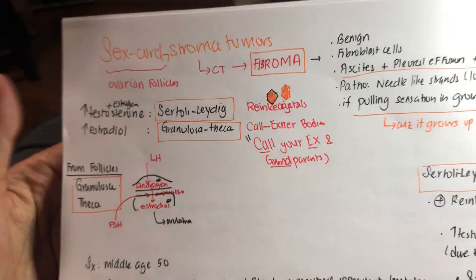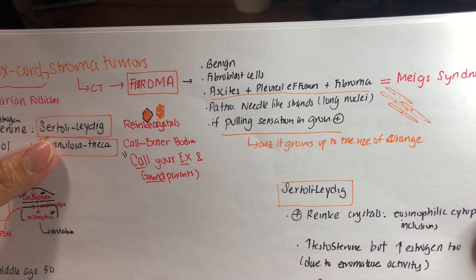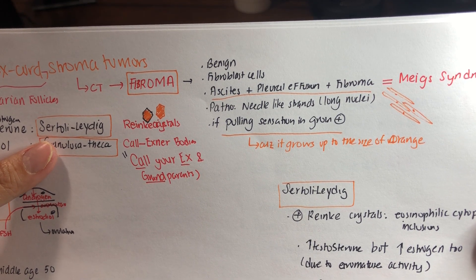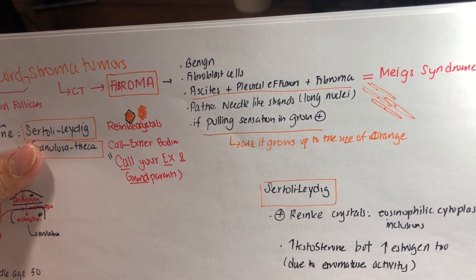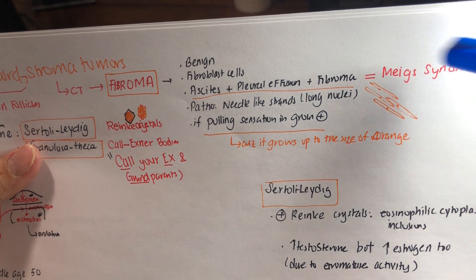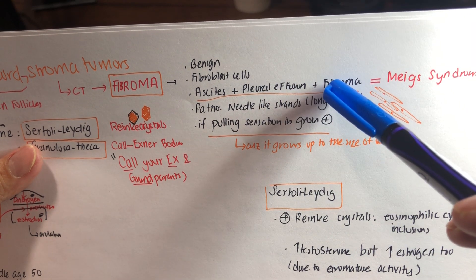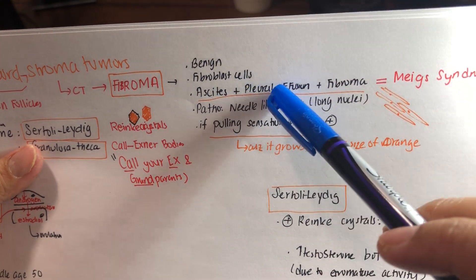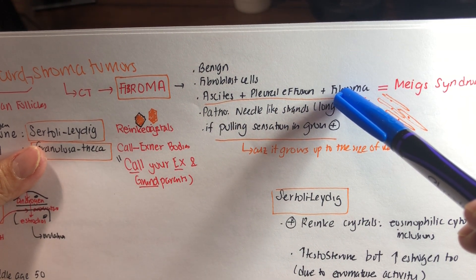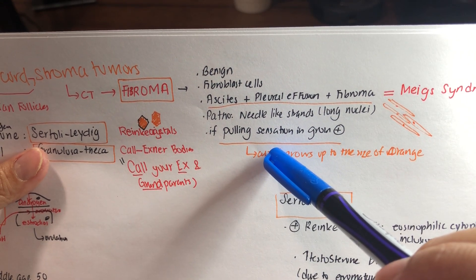Let's talk about fibroma first. Fibroma is benign — it is a tumor of the connective tissue, specifically fibroblasts. The associated syndrome is called Meigs syndrome, which involves fibroma producing effusion in the belly, effusion in the lungs, and the fibroma itself — so ascites and pleural effusion. If the fibroma is too big, it can cause a pulling sensation in the groin area.